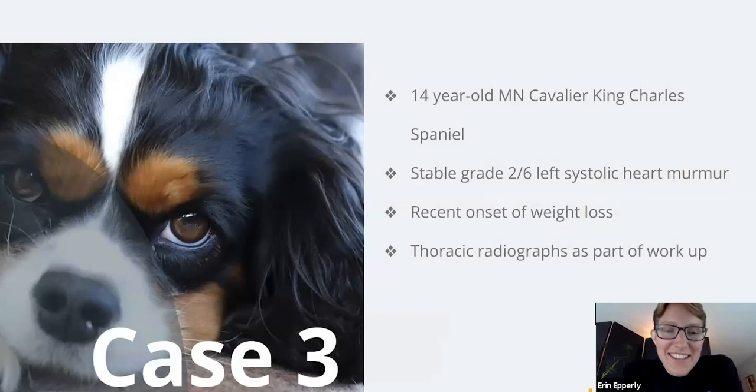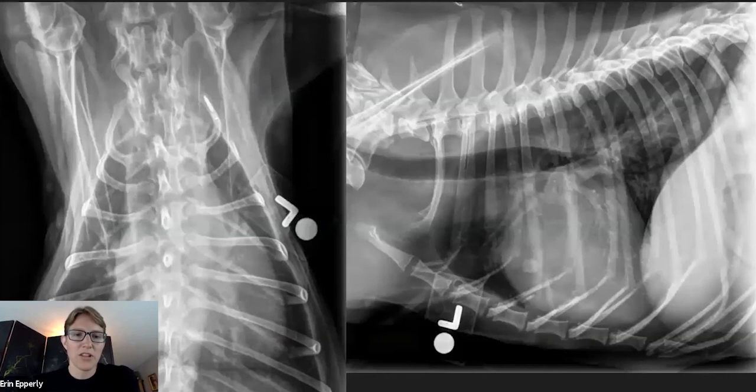The next case is a 14-year-old male neutered Cavalier King Charles Spaniel. He has a stable 2-out-of-6 left-sided heart murmur, recent onset of weight loss, and thoracic radiographs have been taken as part of his workup. Take a look at these and think about: are they appropriately exposed, and what do you think might be going on?